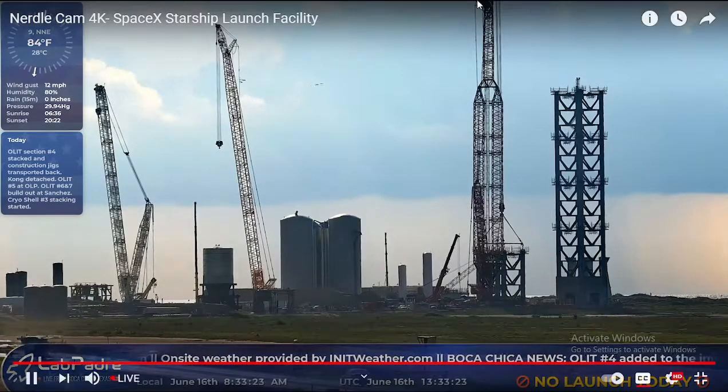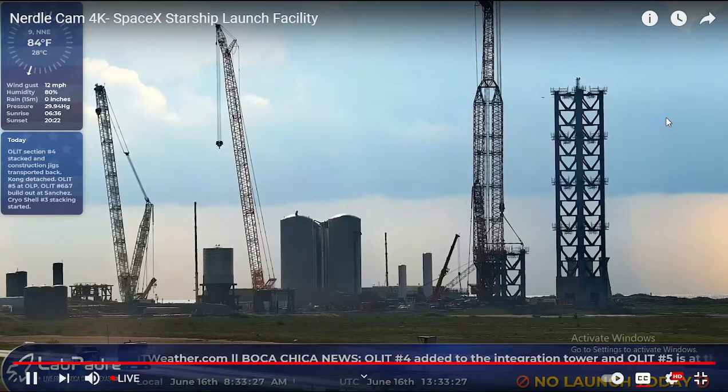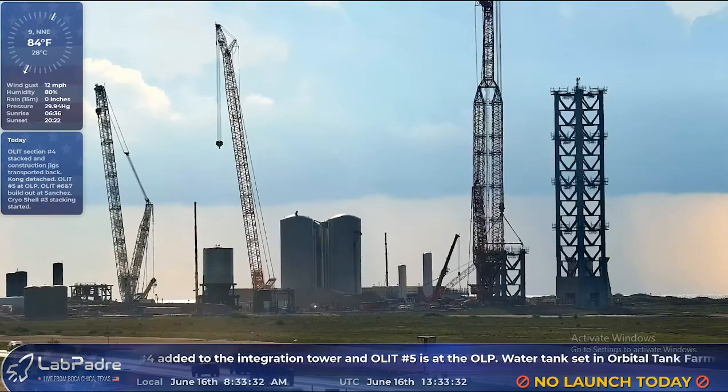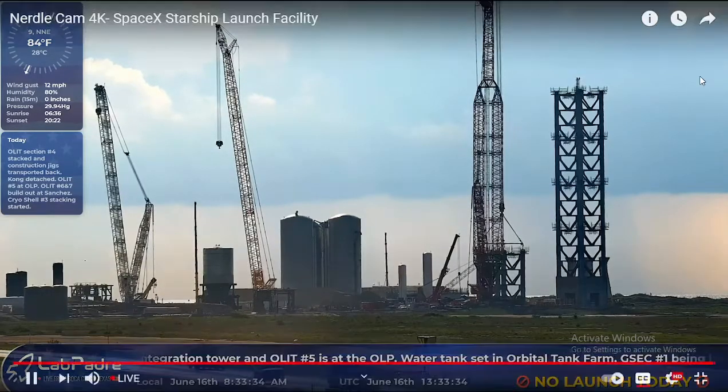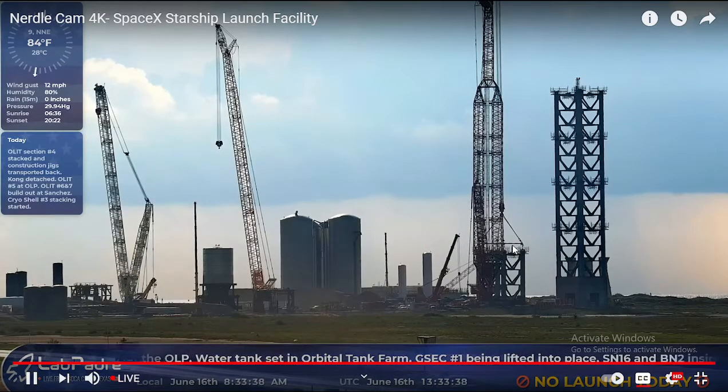A few days ago, the fourth segment for the launch tower was placed. And today, most probably, they're going to be lifting on the next piece because even the next piece already has its mount on.